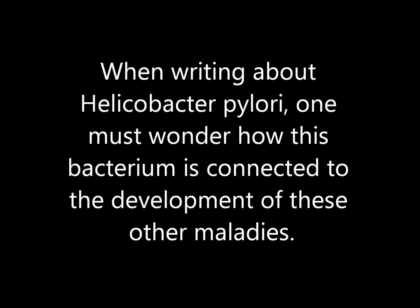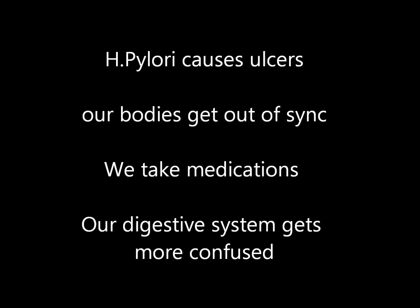Helicobacter pylori directly causes ulcers by degrading the mucus layer of the stomach lining, allowing acid to burn through the lining. This can lead to other problems — our bodies get out of sync. We treat the problems with medications that do not cure the infection, our bodies get more confused, and we end up with bowel syndromes, gastritis, and lifestyle limitations.